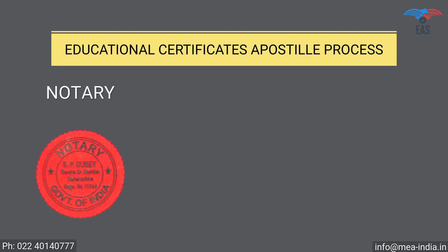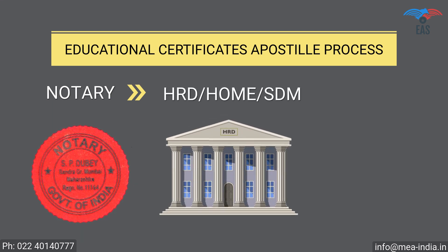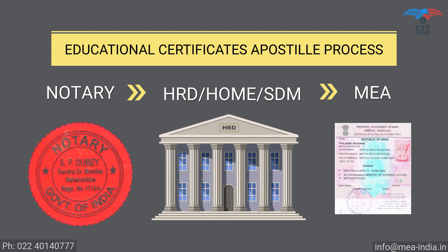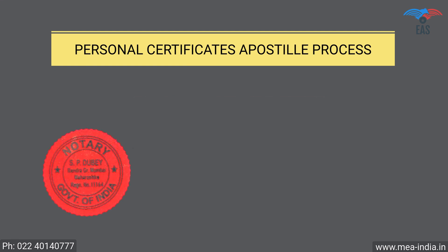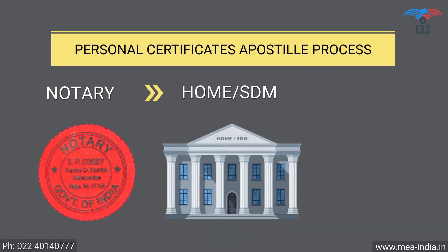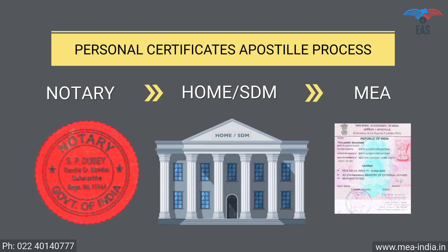Educational certificate apostille procedure for Botswana: Step 1 — Notary attestation, or verification stamp from the university. Step 2 — Attestation from the HRD department, or home department, or SDM. Step 3 — Attestation from the Ministry of External Affairs.